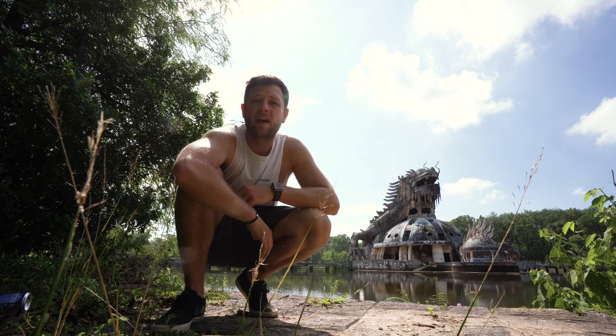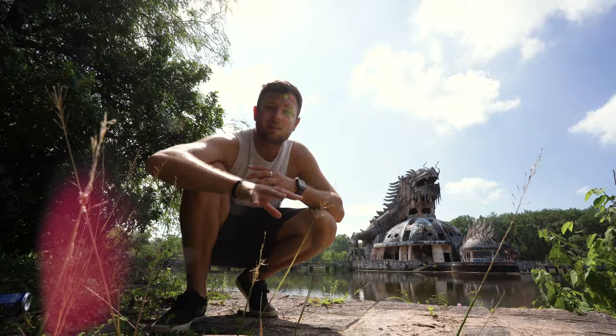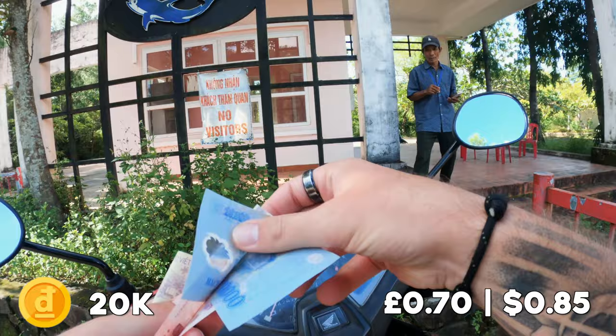I am at the famous Hue abandoned water park right now — you probably recognize that dragon's head behind me. If you're wondering how to get here, it's around 20 minutes outside of Hue city center. You can either rent a bike like I did, or pay someone to bring you and guide you. I actually filmed how to get in because you do have to bribe someone.